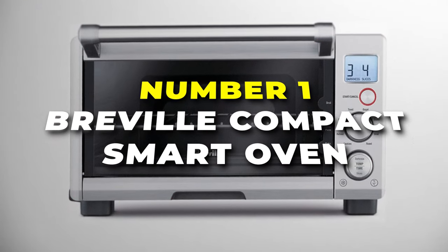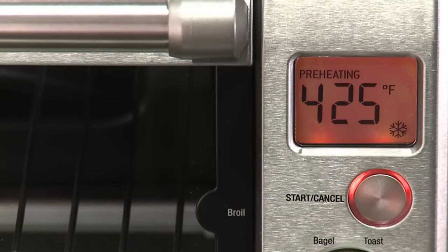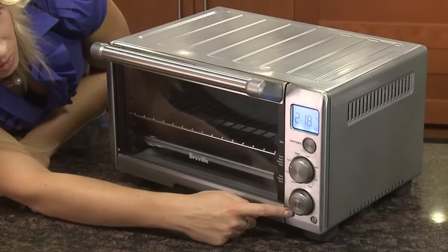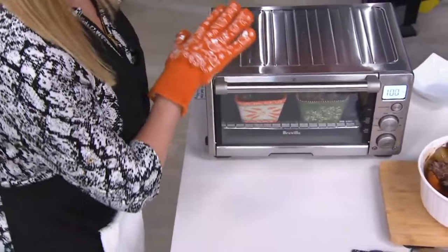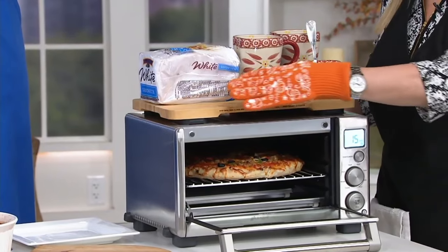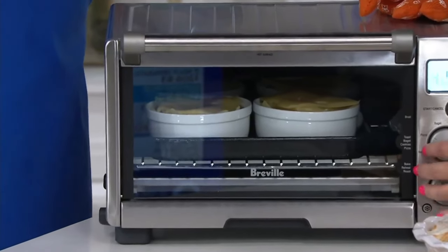Number one is the Breville Compact Smart Oven, the overall best product on our list when it comes to efficiency and performance. What makes it stand out is its Smart Element IQ system, which utilizes four independent quartz elements with smart algorithms to precisely control heat and create the ideal cooking environment for consistent results. With eight pre-programmed cooking functions including options for roasting, baking, broiling, and reheating, this oven offers a wide range of culinary possibilities. The intuitive LCD and touchpad controls make it easy to select the desired function, temperature, and cooking time with a simple tap. A unique feature is its integrated temperature probe, which ensures that meats reach their ideal internal temperature for perfect results every time. Additionally, the interior oven light allows you to monitor your food without opening the door and releasing heat.